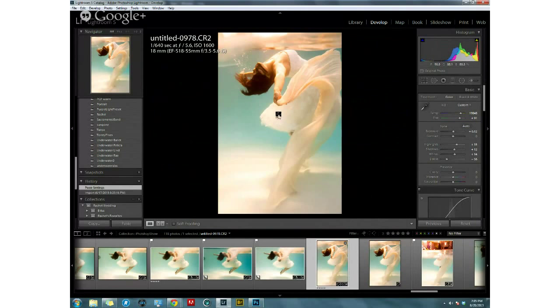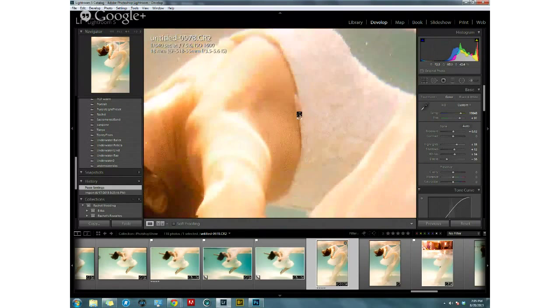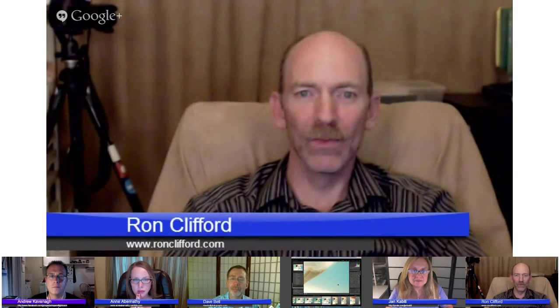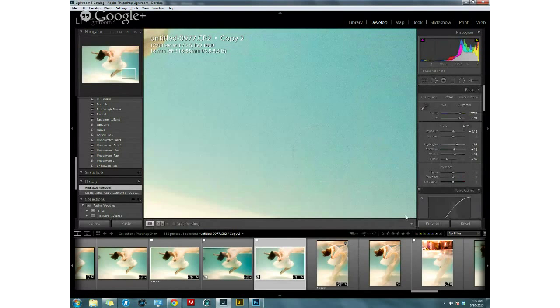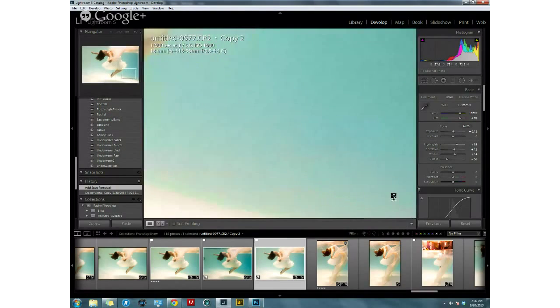Erica notes you can edit underwater photos completely in Lightroom — fixing wardrobe issues, strain covers, and more using the spot removal tool. However, Photoshop makes detailed retouching much simpler. The spot removal tool can lag even on a powerful MacBook Pro. The key point: you can get really close in Lightroom and create fantastic images, but applying textures and working with layers pushes the results to the next level.